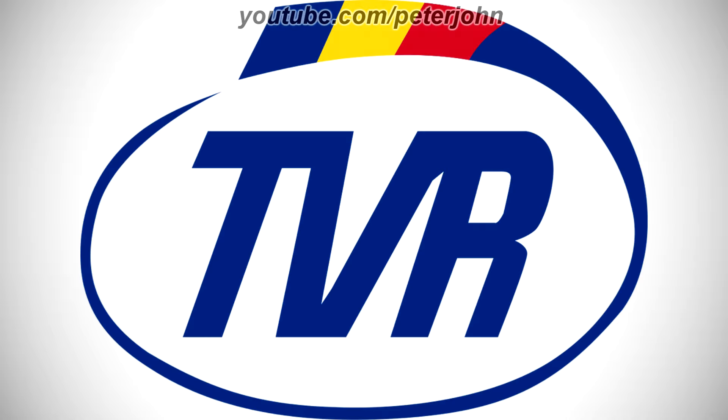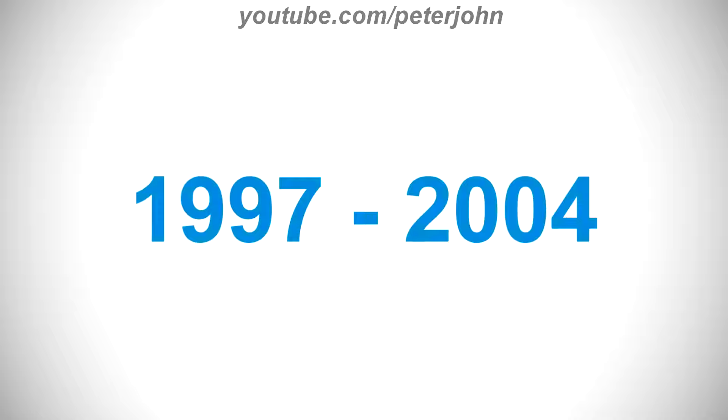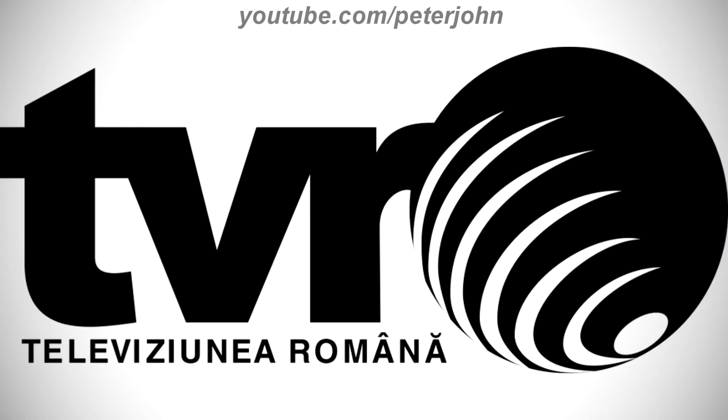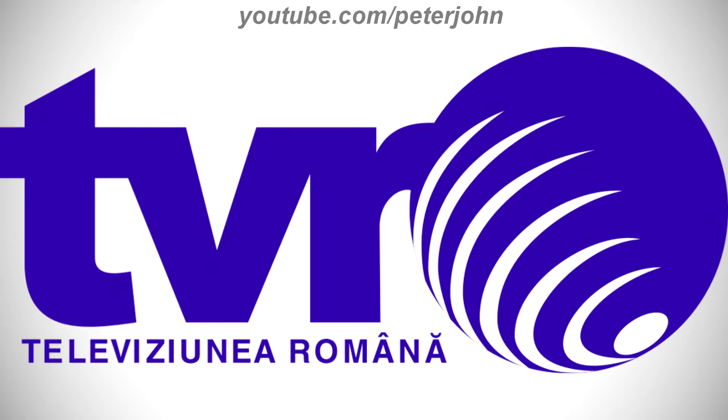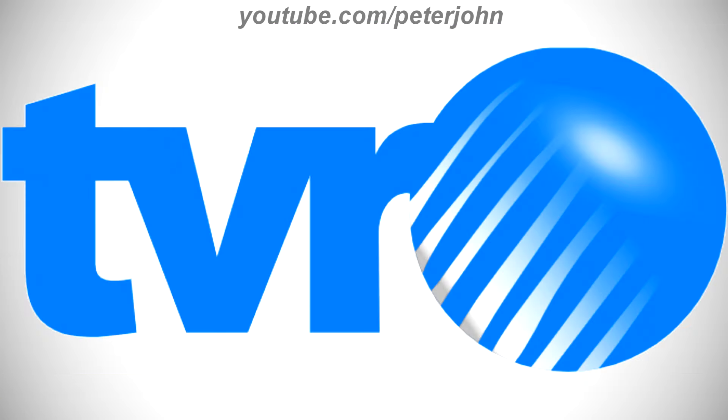1993 to 1997, there is a blue, yellow, and red oval shape, and inside it there is the word TVR in blue text. Here is a variant and a bumper. 1995 to 1997, the shape is thinner and brighter, the text is now also brighter, and the font has changed. Here is the print version. 1997 to 2004, there is the word TVR in blue text, and on the right of it there is a blue and white globe. Here is the print version, the version with the full name, the version with Romanian flag colors, the inverted version, a variant, and a bumper.